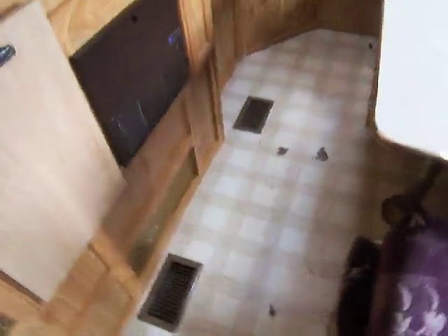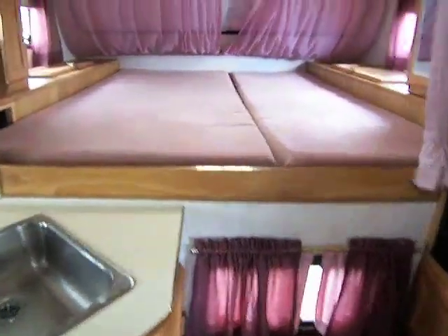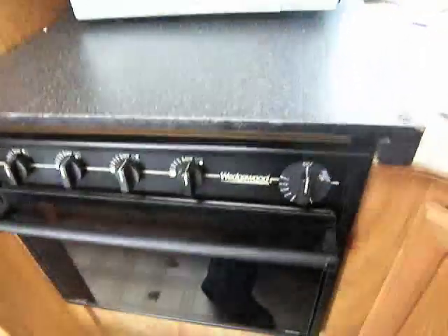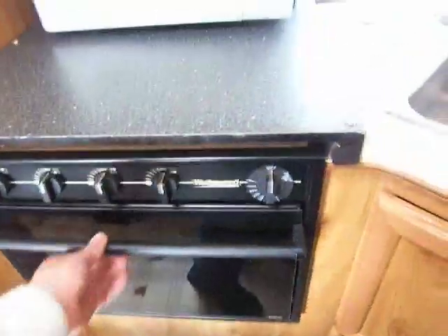This one does have ducted heat, as you can see on the floor there, which is a really nice feature — comes in handy. Up here we have more overhead cabinet storage with a vent hood. Got our nice oven right down here, built right in. There's a nice wood panel refrigerator to blend in with the unit, which is also nice.